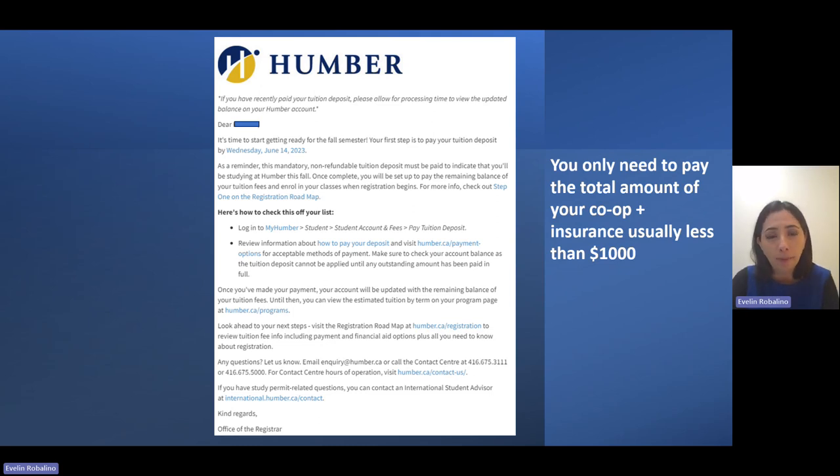For those of you who are going to your co-op, that does not include any academic component. You do not need to pay the $1,000. Your total tuition deposit is actually the total of your co-op, which is usually less than $1,000. This is your tuition for your co-op plus the health insurance. So the first thing you have to do is go to your My Humber and check your account.